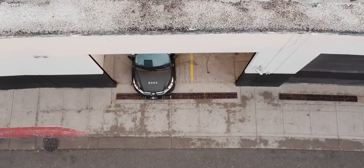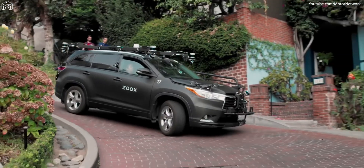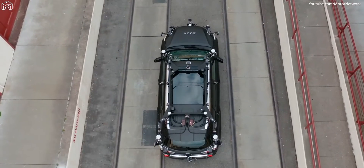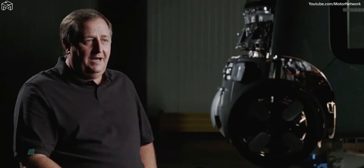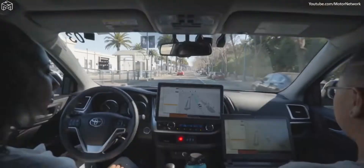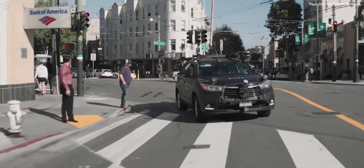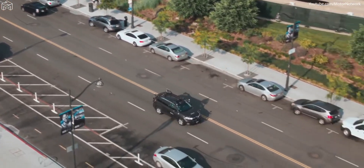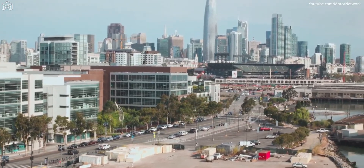Our current L3 fleet — our Toyota Highlanders — are already deployed and operating in cities. The sensor positions on those vehicles are almost identical to the sensor positions on our L5 vehicle. That's super important because it means the testing being done in megacities is basically a substitute for our own vehicle being in that situation. Any development we do on the L3 Highlanders is directly transferable to our vehicle.